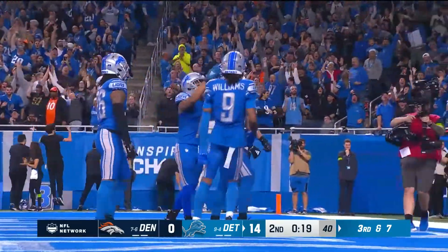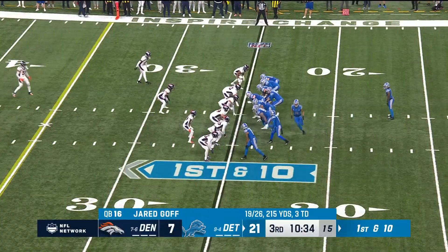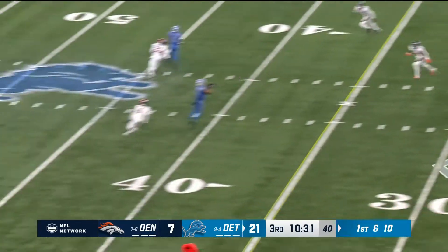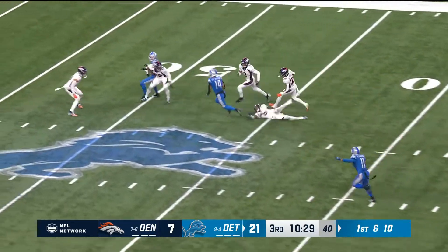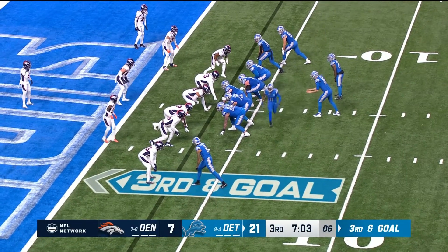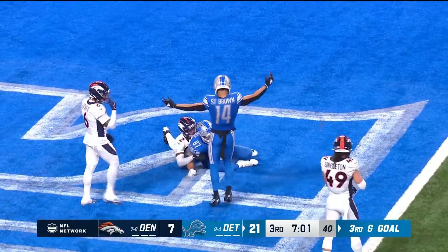Head over heels to six. Gibbs the back, first and ten. Blocked there by Sewell, and across the middle for St. Brown. Got away from Locke. Goff — LaPorta, touchdown!